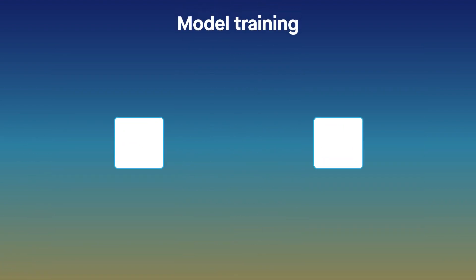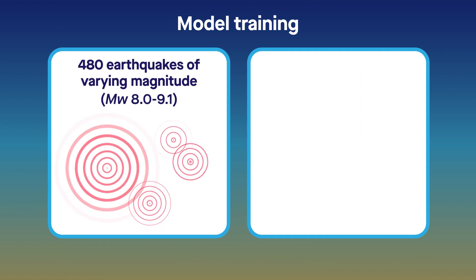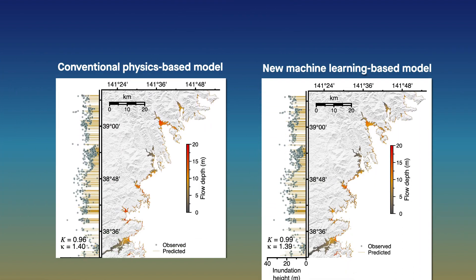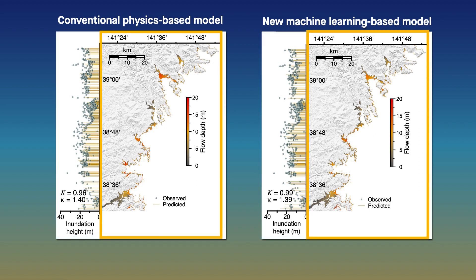The team then tested the model using two sets of scenarios – a collection of 480 earthquakes of varying magnitude, and three real historical tsunami events. The model results compared well with those produced by a conventional physics-based model, including metrics such as inundation height – how high a tsunami stands above sea level – and flow depth – how high a tsunami rises above ground level.